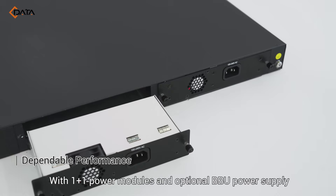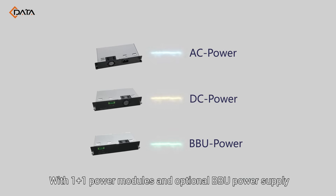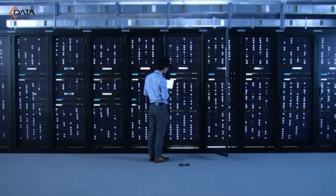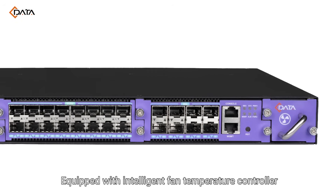Reliability is our priority, with 1+1 power modules and optional BBU power supply. FD1700S ensures lasting and trustworthy performance, equipped with an intelligent fan temperature controller.